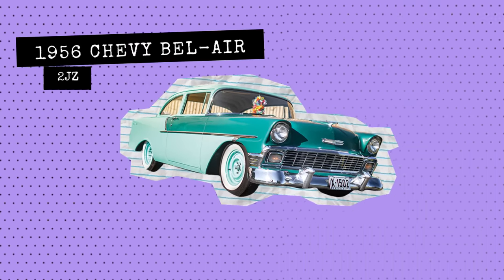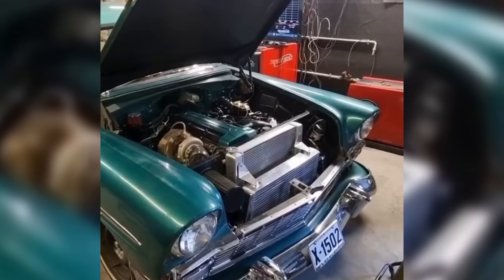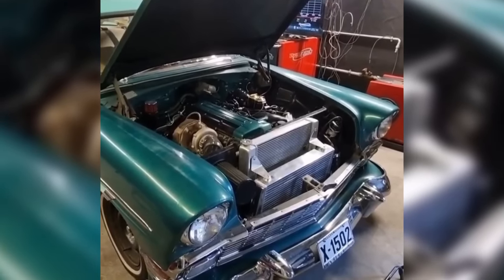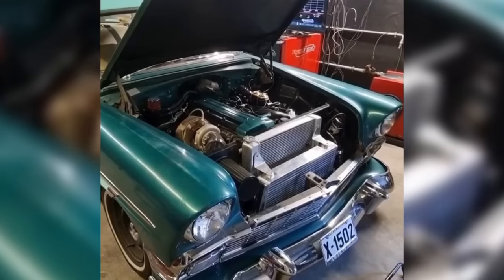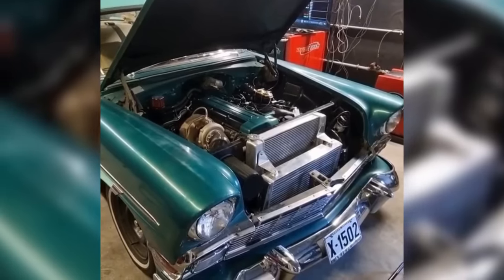Up next we have a 1956 Chevy Bel-Air with a 2JZ. This is a very controversial car, because people say it sounds better with the original V8. But it sounds pretty cool, it's unique — let me know what you guys think about it.